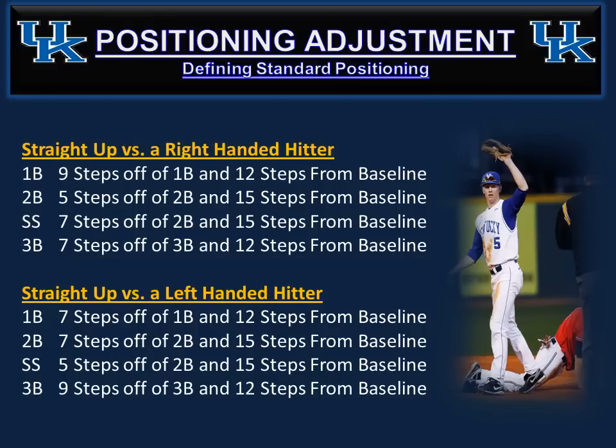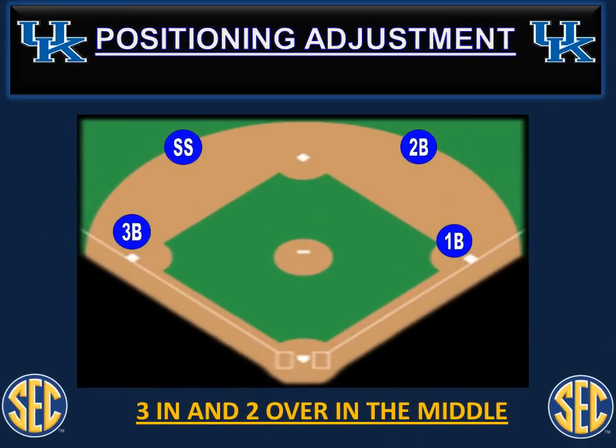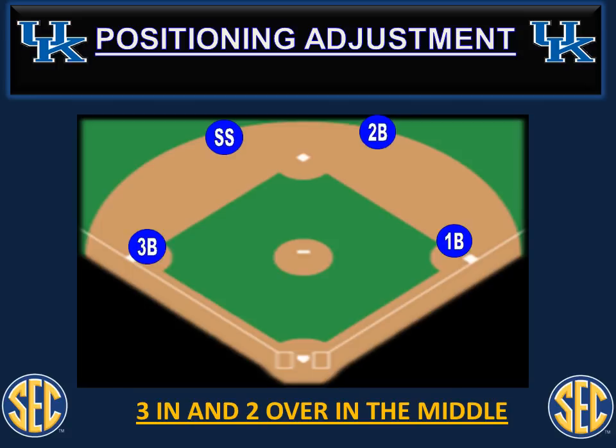For standard positioning alignment, whether for a right-handed or left-handed hitter when straight up — you'll have different alignments at slight pull or pull position. It's important your guys understand where they are in standard straight up versus right or left handed hitter so they know when they make the double play adjustment they've got a good starting position. When making the positioning adjustment for the double play up the middle, we like our middle guys to take three good solid steps in and then two over to pinch the middle — coming in to take that away and moving closer to the base to turn the double play. Third baseman just adjusts two in, not giving away the line.